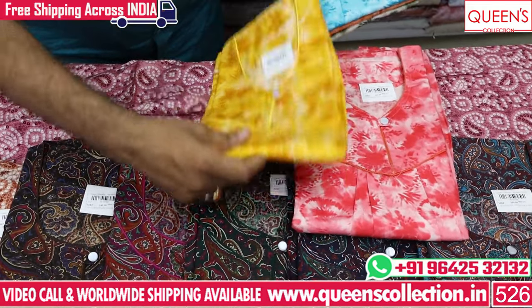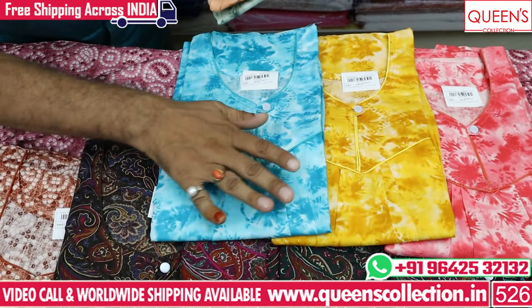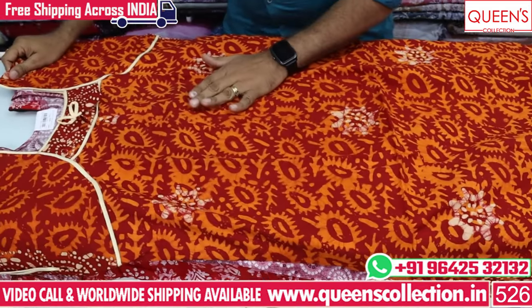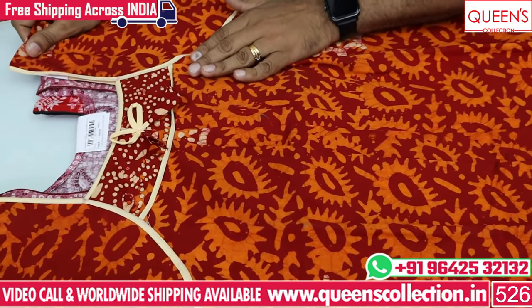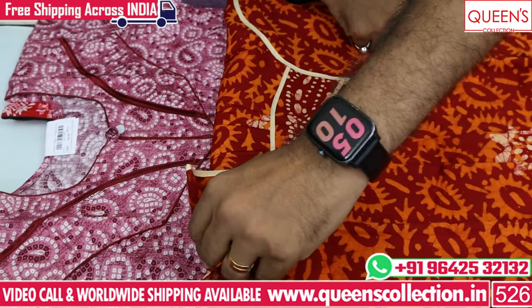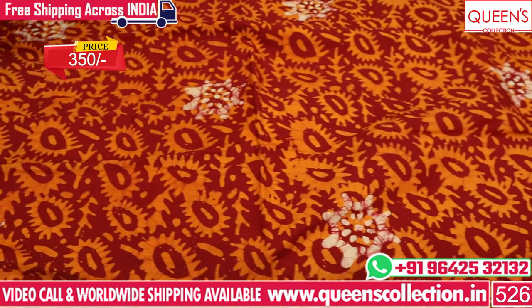In the 340 range, there are also light colors — very vibrant and bright colors. There are light, dark, and fancy colors. You can choose heavy quality with piping. There is a lot of color variety in the 350 range as well.